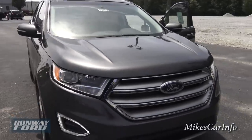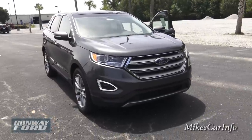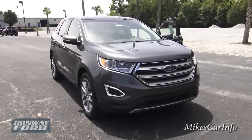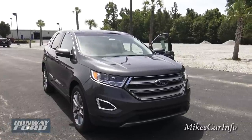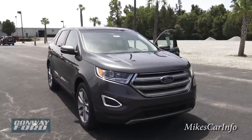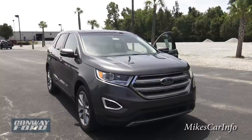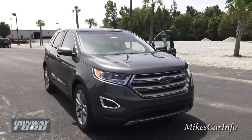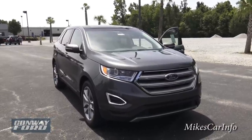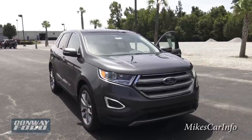There you have it — the 2015 Ford Edge Titanium in Magnetic color. Let me know what you think in the comments. If you have any questions, experience with this vehicle, or purchased or rented one, let us know. Thank you for watching, and thank you to Conway Ford for allowing me to show you this awesome vehicle. See you next time.